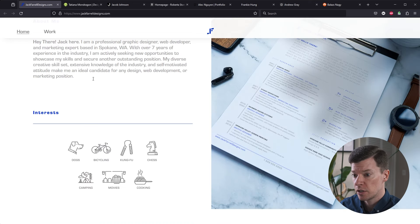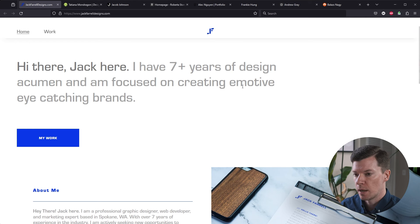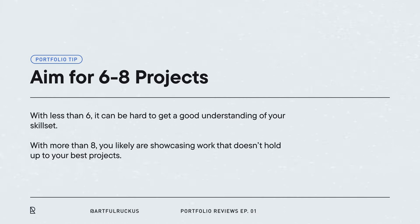This about me section and your interests — I'd probably put that on its own about me page. It's interesting to learn about who you are, but at the top of your website, someone is coming here for maybe 60 seconds to figure out who you are, what you do, what you're good at, and what your design acumen is like. Coming down to your work section, I like this simple grid layout. You only have four projects here — I'd like to see six to eight to really get a good idea of what you do.